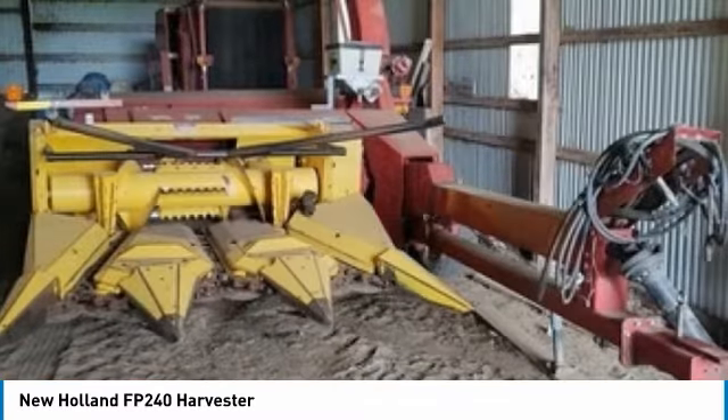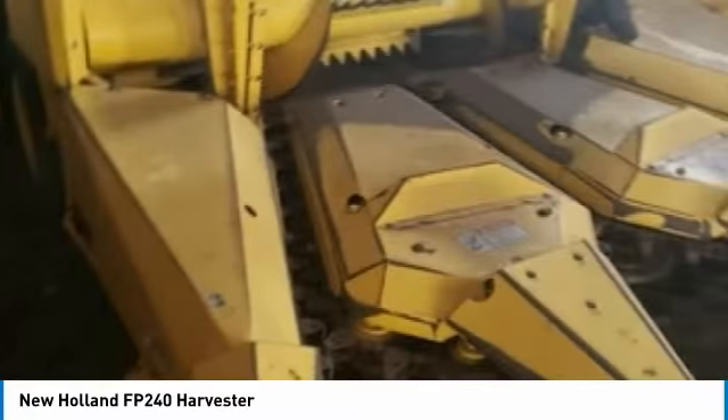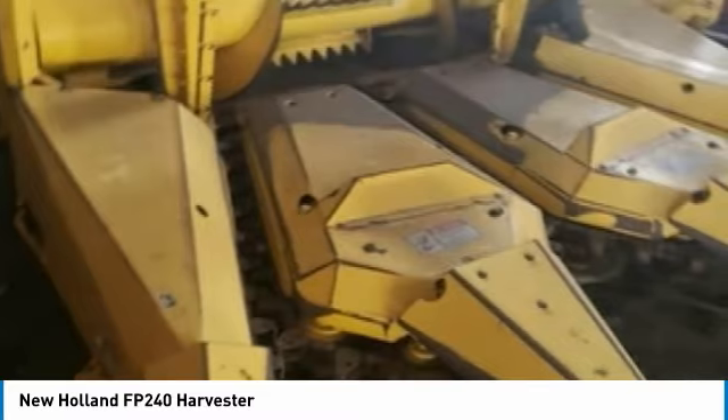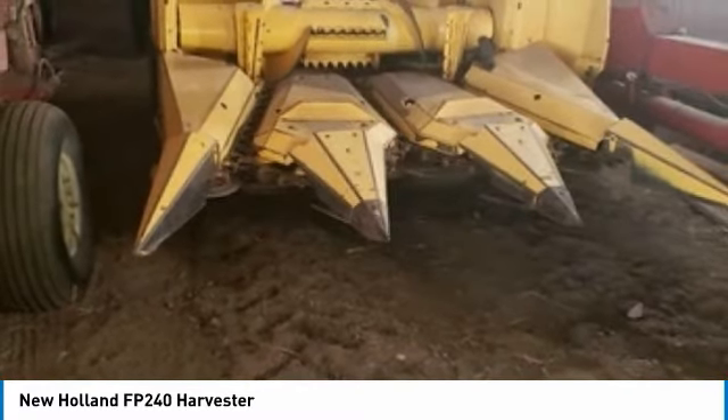This New Holland FP240 Harvester is ready to get to work for you. It is field-ready and eager to help you start generating revenue right away. If you are someone who appreciates quality equipment at a fraction of the cost, then you owe it to yourself to check out this New Holland FP240 Harvester.